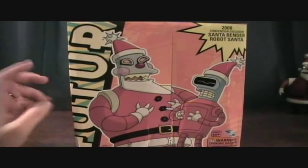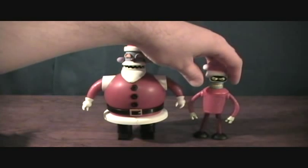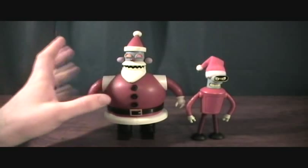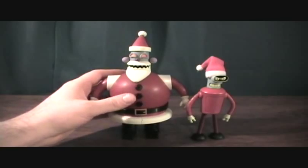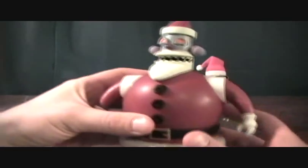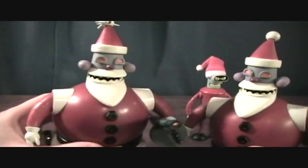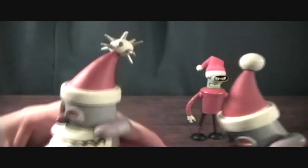Let me take a quick break and I'll get these two out of the package. All right, I'm back and we have the Robot Santa and Santa Bender — that didn't sound right but anyways, very nice figures. This is the exact same as the build-a-bot figure, which I'll go ahead and do a comparison on — I've got him right here.